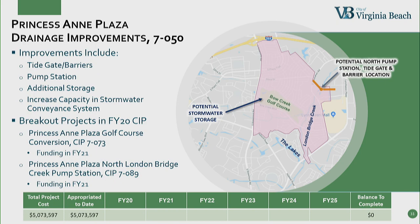Princess Anne Plaza is what I'm calling the parent project now. The improvements required in the neighborhood are the tide gates and barriers, the pump station, additional storage, and increased capacity in the stormwater conveyance system. We have two breakout projects in the FY20 CIP. The first is the golf course conversion, estimated to cost over $83 million — we don't have year one funding on that. The second is the Princess Anne Plaza North London Bridge Creek pump station, estimated to cost over $54 million. Both receive funding in FY21. Due to the size of the projects, they are not fully funded in the six-year CIP; however, we are showing them funded in the 15-year plan.